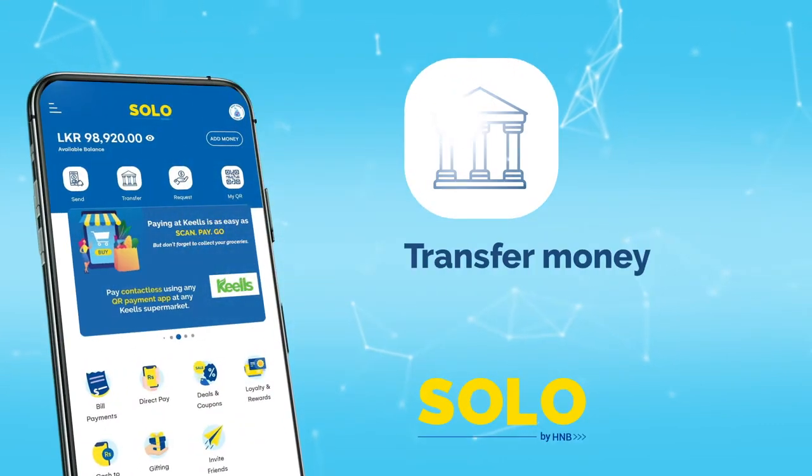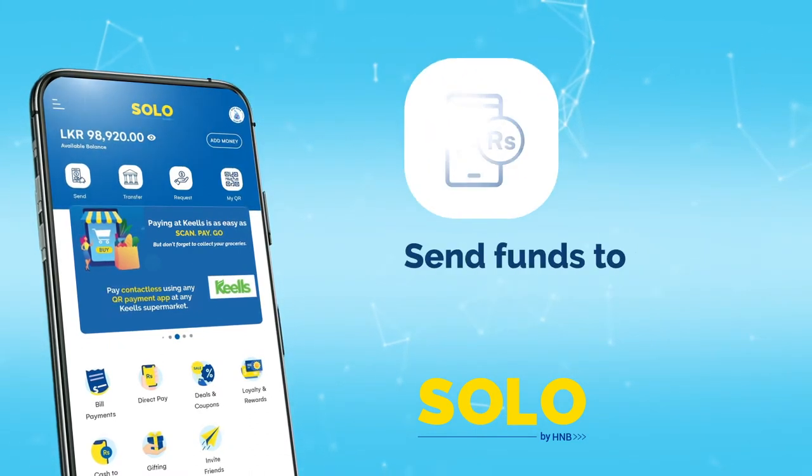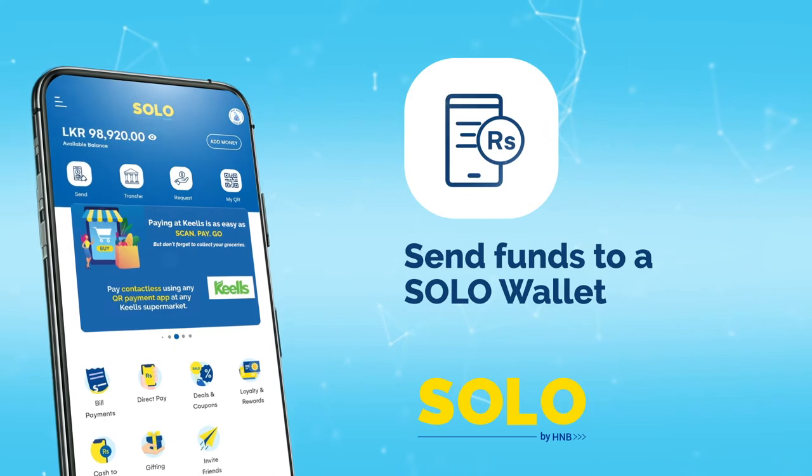With Solo, you can now transfer money between any two bank accounts. Send funds from one Solo wallet to another Solo wallet.